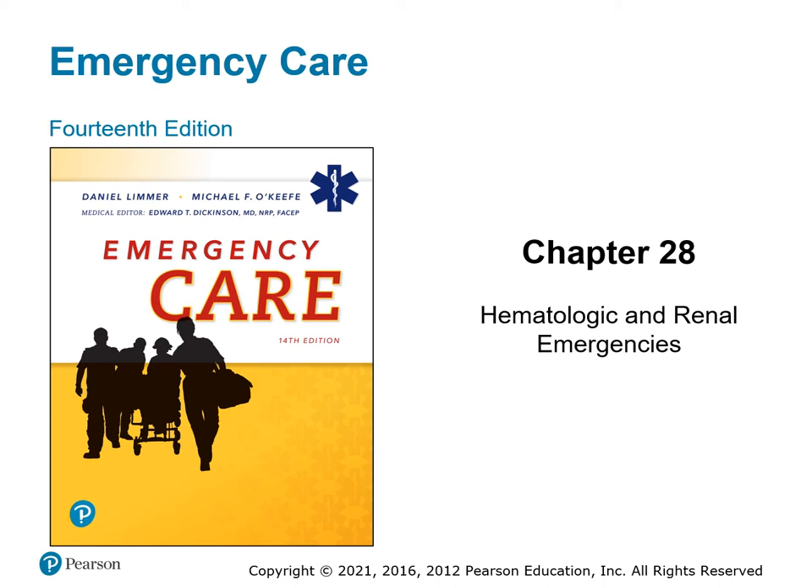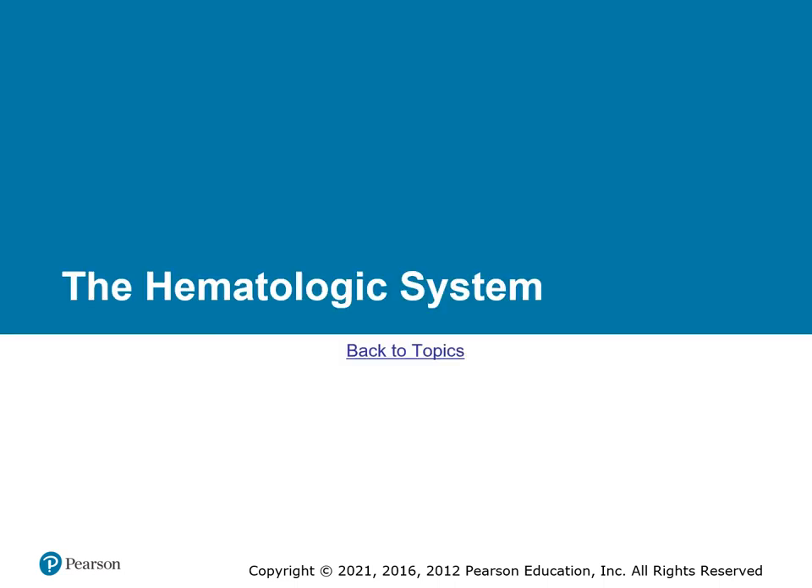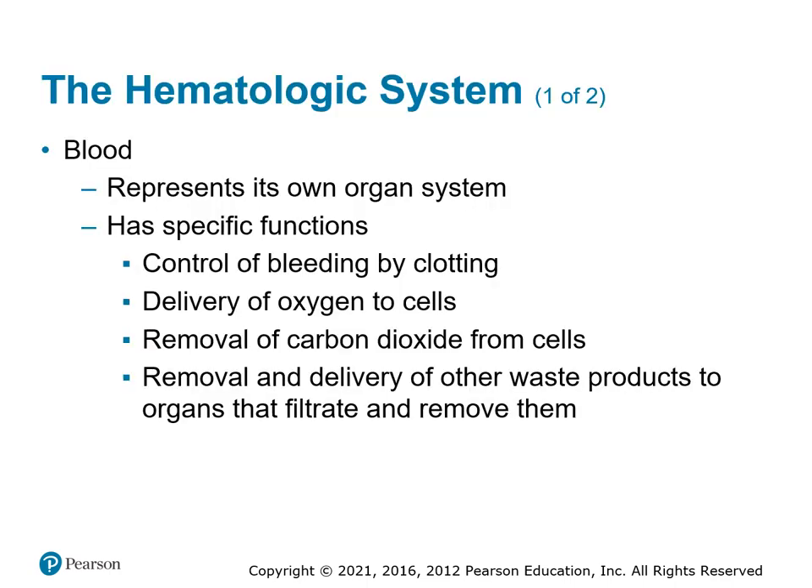Chapter 28: Hematological and Renal Emergencies. Let's first review the hematologic system.